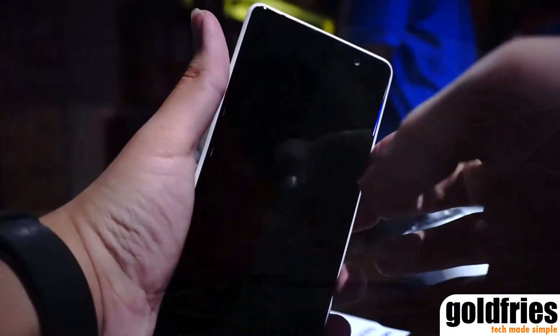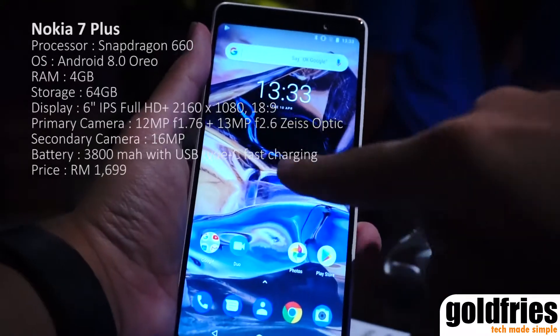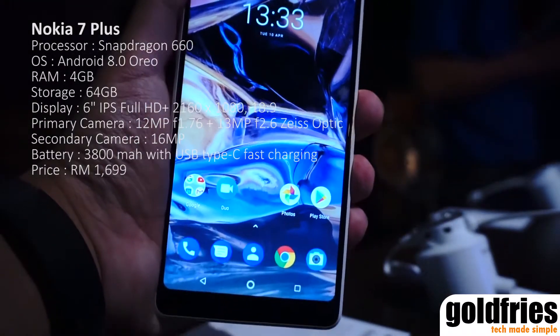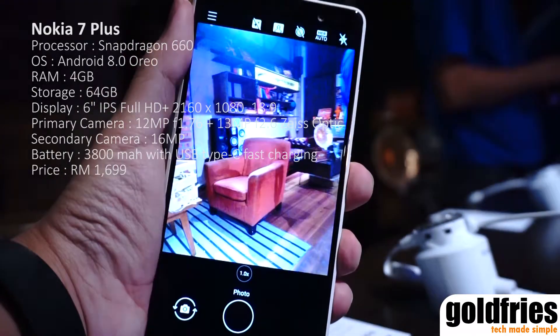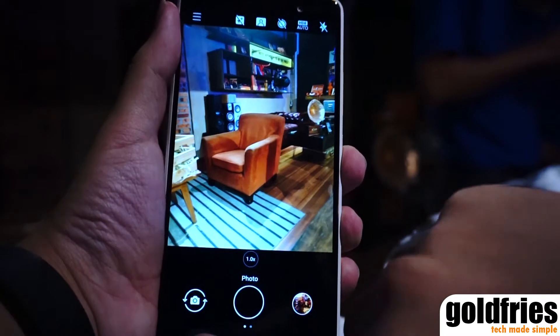Nokia just launched two new devices. First up is the Nokia 7 Plus. It has a Snapdragon 660 processor, 4GB RAM and 64GB storage. It has a 6-inch IPS Full HD with 2160x1080 18:9 screen.